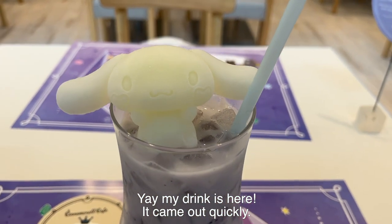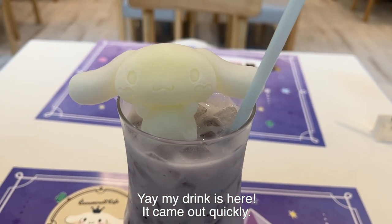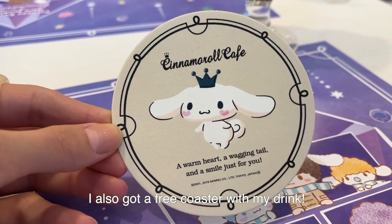My drink is here — it came out quickly. I also got a free coaster with my drink.